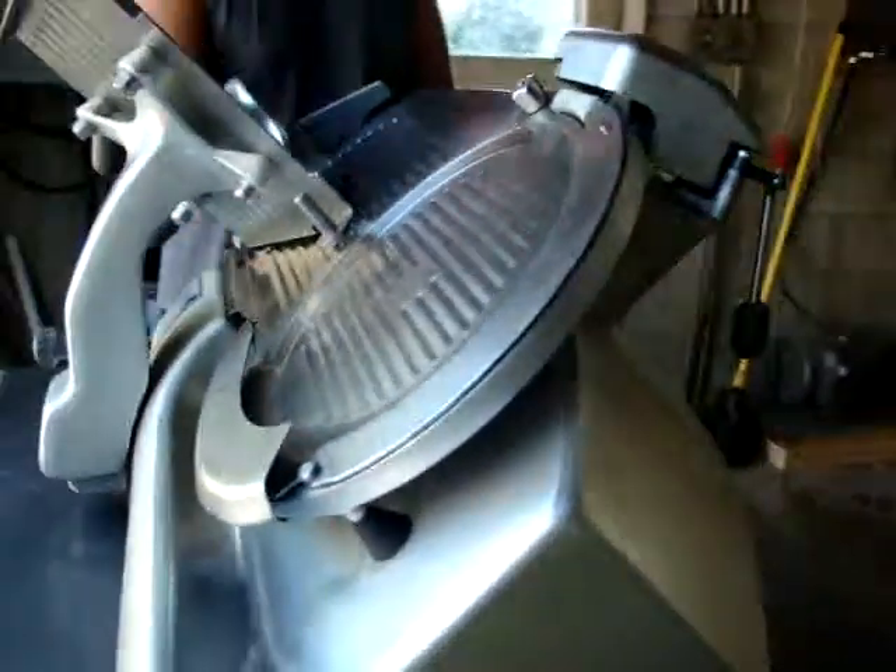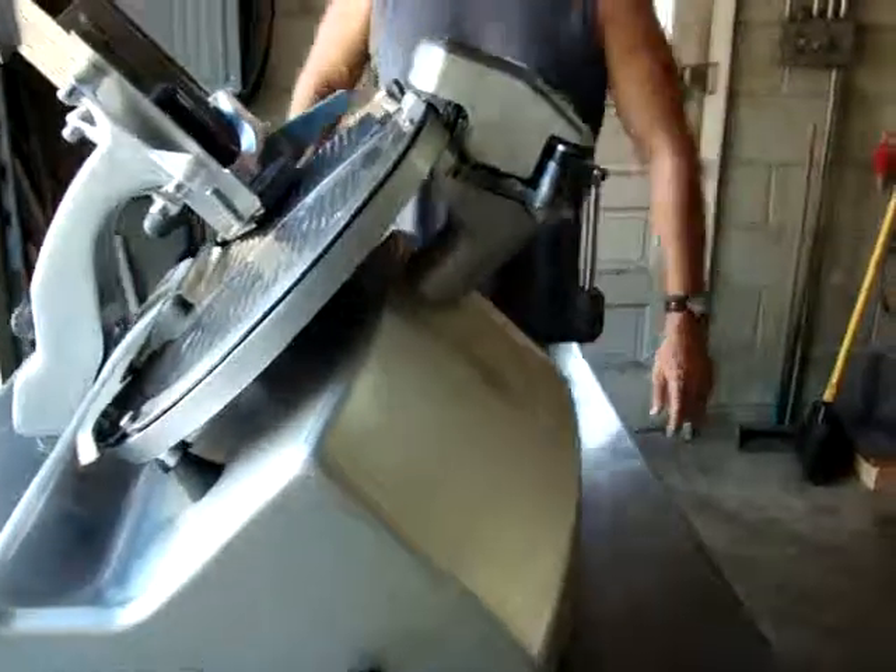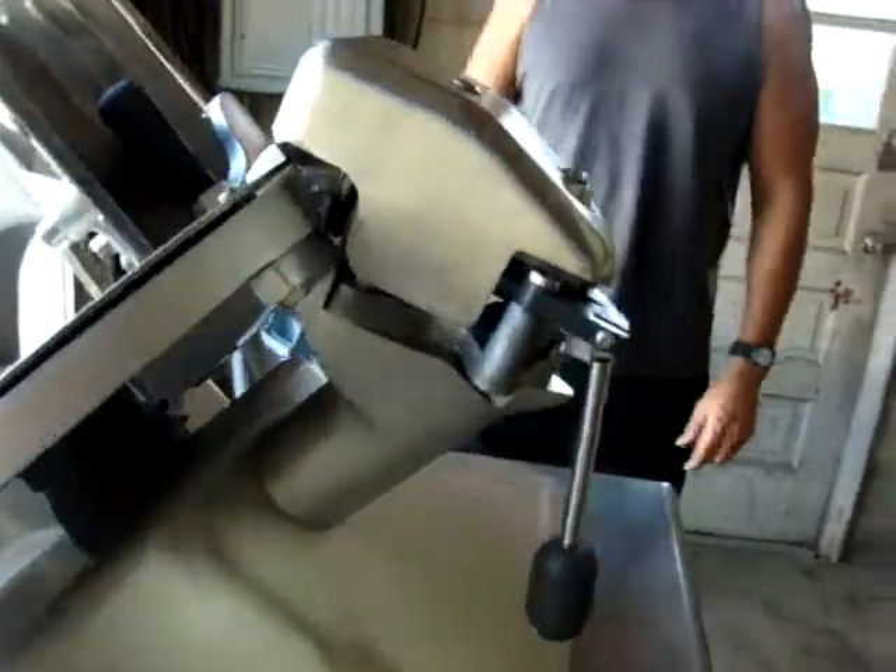It also comes with the sharpener — that's about a $350 item there.